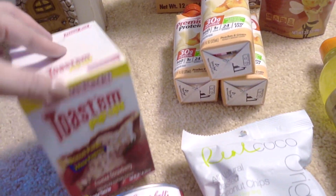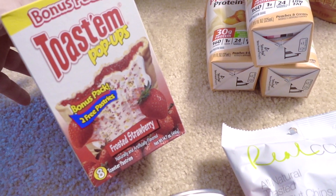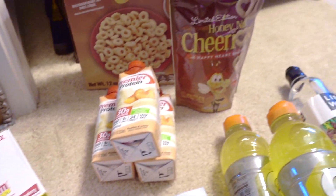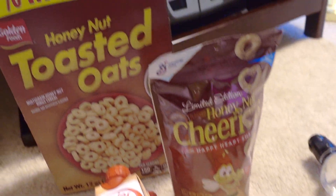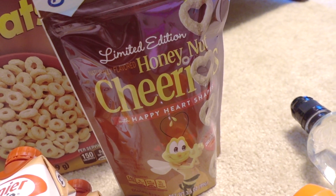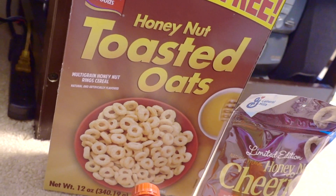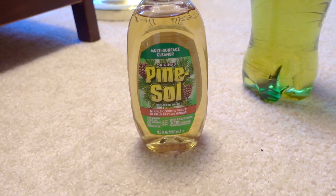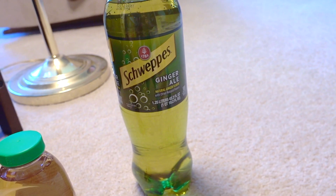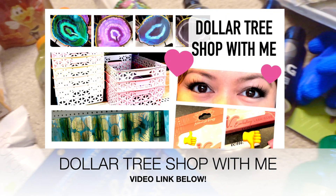For my daughter and husband, a couple of cereals: she wanted the Honey Nut Cheerios in the shape of hearts — isn't that cute! And for my husband, the Honey Nut Toasted Oats. Also grabbed a thing of pine salt and a ginger ale. That's it for this video!